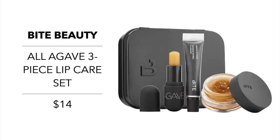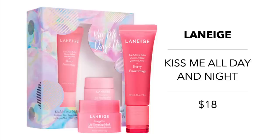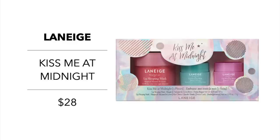Moving on to some great holiday lip sets. Bite Beauty has the All Agave three-piece lip care set for $14 — a set of lip care minis made with soothing agave nectar, including a night lip therapy, a lip mask, and a daytime lip balm. Laneige has a set called Kiss Me Day and Night for $18, a dynamic duo of their bestsellers to keep your lips hydrated day and night — a glowy balm and a sleep mask in berry. Their Kiss Me at Midnight set at $28 is even more impressive, including a lip sleeping mask trio: the berry mask in a larger jar plus mint choco and sweet candy in smaller sizes.